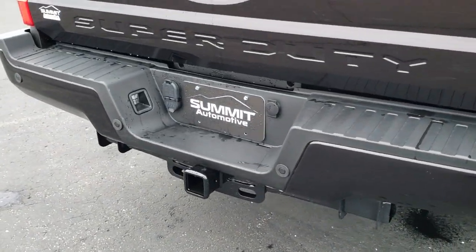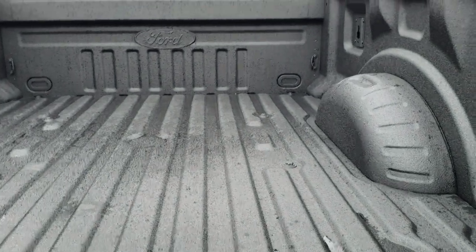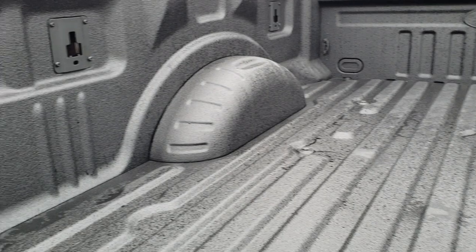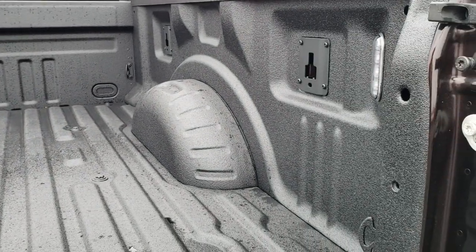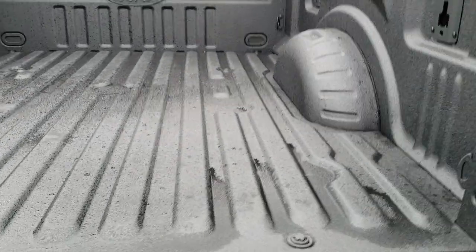It has the full towing package, which includes the receiver hitch, 4-pin and 7-pin wiring. This one has the factory Ford Tough Bed spray-in bed liner, LED bed lighting, and those side box tie-down anchors along the side that factory tie-downs fit right into.